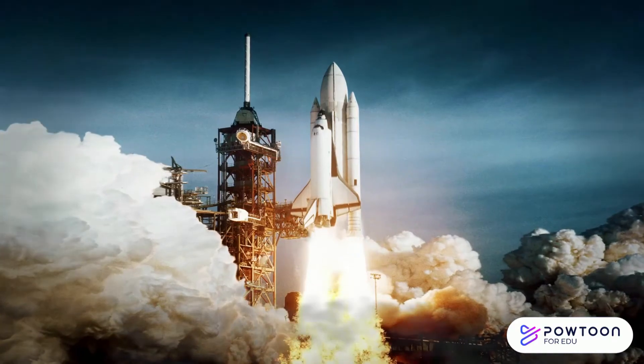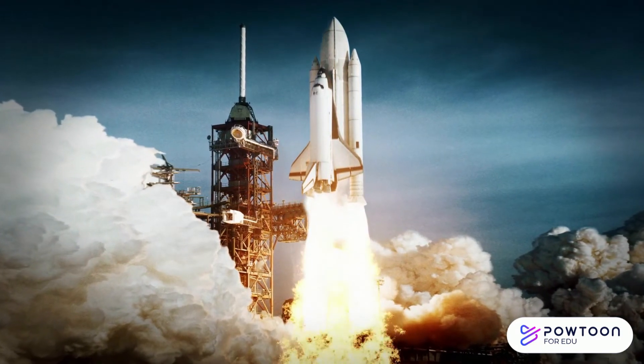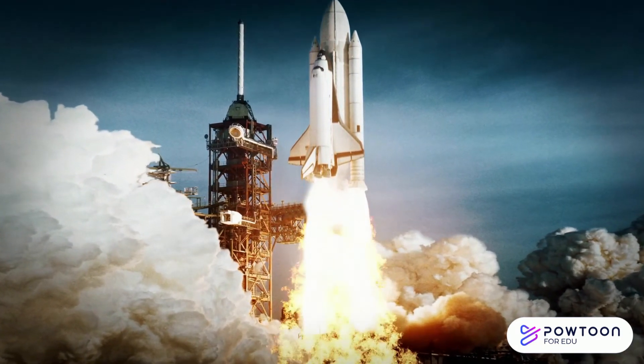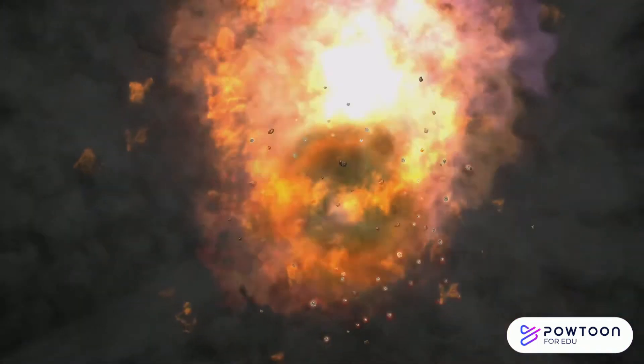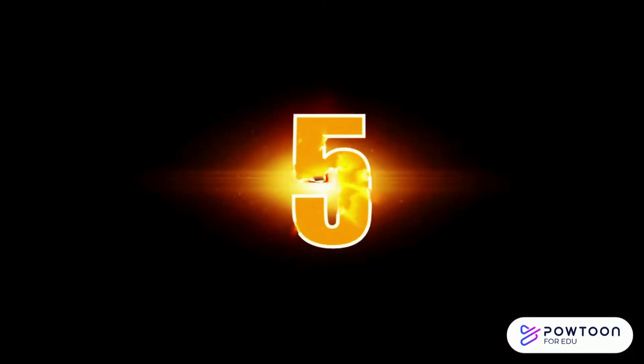You are part of a team of astronauts that are testing a new space rocket. While flying over the ocean, you suddenly hear that the space rocket is going to crash. You grab a bag, but you only have ten seconds to grab five items.